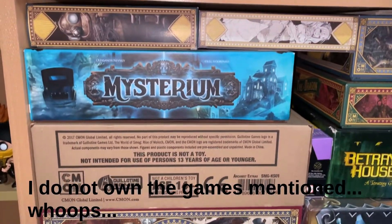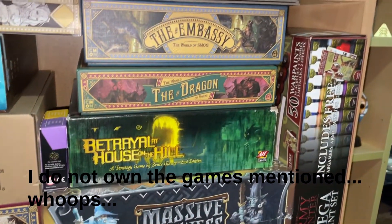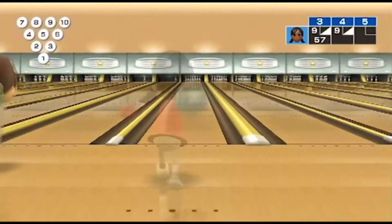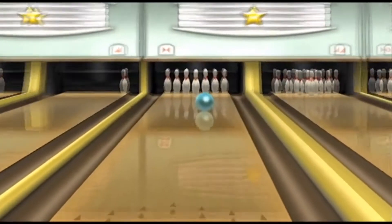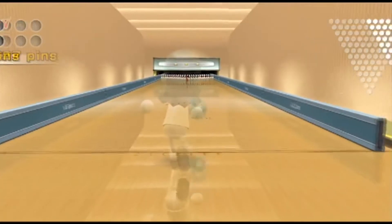With the holiday season having been and gone, I sometimes like to think of the games that I used to play when I was a child. There are always the family classics such as Monopoly, Cluedo and Pictionary, and there was also that Christmas where the Wii was the biggest selling console. But let's be honest, for some of us gaming on a console wasn't something we did as a family.